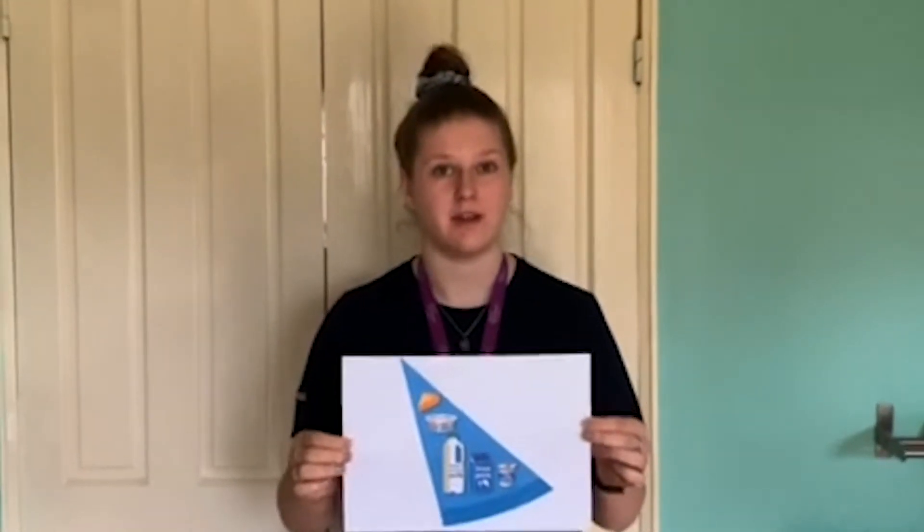The next food group is dairy and alternatives. These are all a good source of calcium to help strengthen the bones. We should be aiming for about two to three portions of this per day, but be careful because dairy foods can be high in fat, such as Greek yogurt and some cheeses.